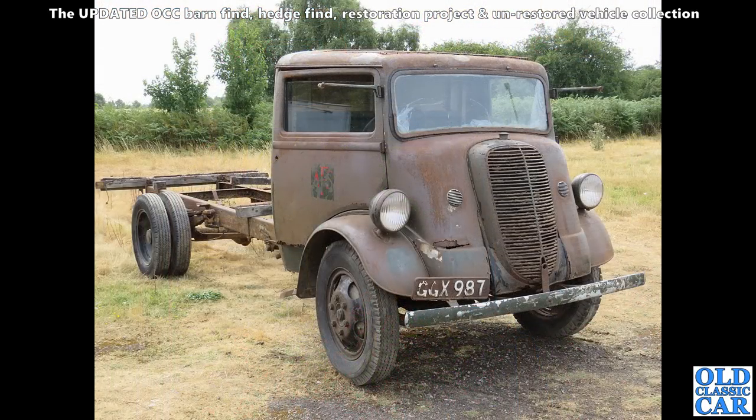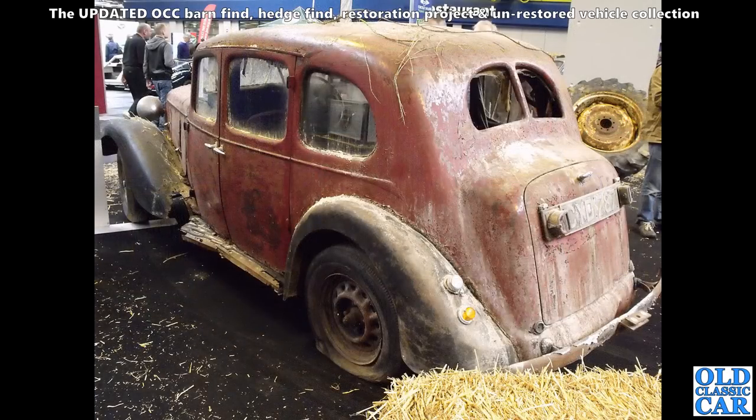Here is an ex-AFS — Auxiliary Fire Service — Second World War Fordson 7V. This had the V8 petrol engine, the old side-valve V8. I think they were also available with diesels, but this was the petrol version. Down at the NEC for the classic restoration show, and this barn find Austin — I think it's probably an Austin 12, possibly an Ascot or New Ascot.